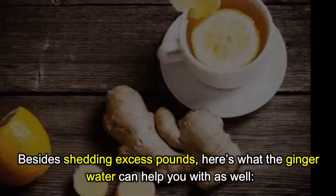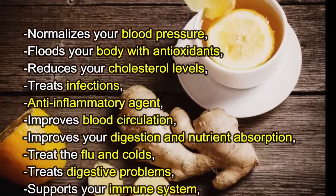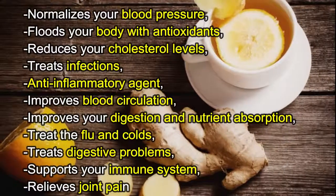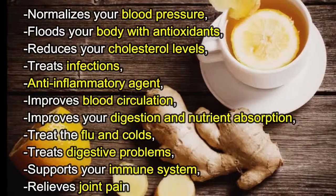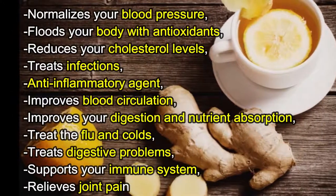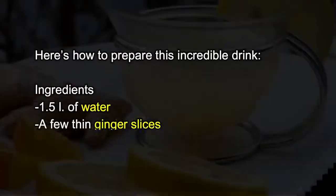The benefits of the drink don't stop there. Besides shedding excess pounds, here's what ginger water can also help you with: it normalizes your blood pressure, floods your body with antioxidants, reduces your cholesterol levels, treats infections, acts as an anti-inflammatory agent, improves blood circulation, improves your digestion and nutrient absorption, treats the flu and colds, treats digestive problems, supports your immune system, and relieves joint pain.